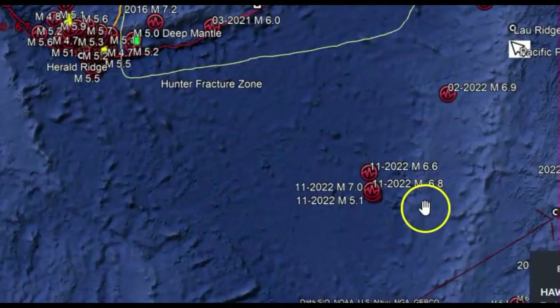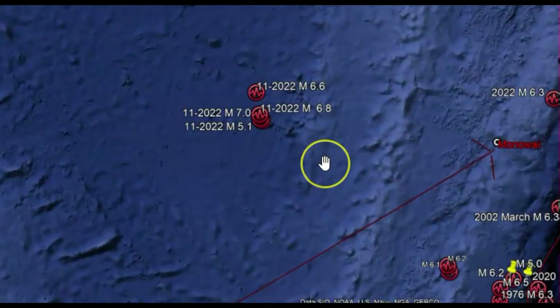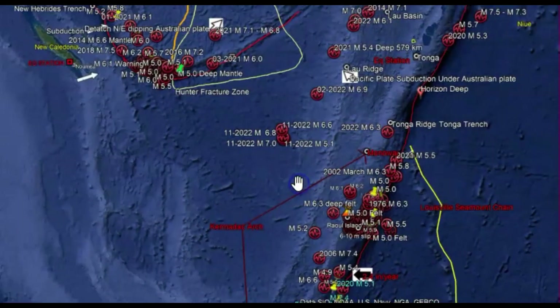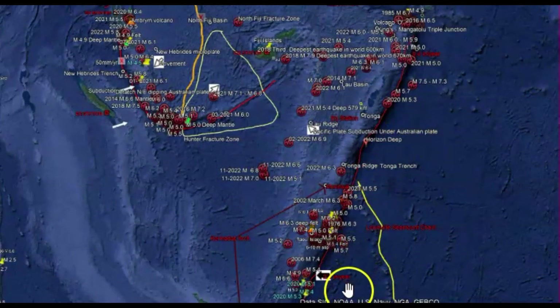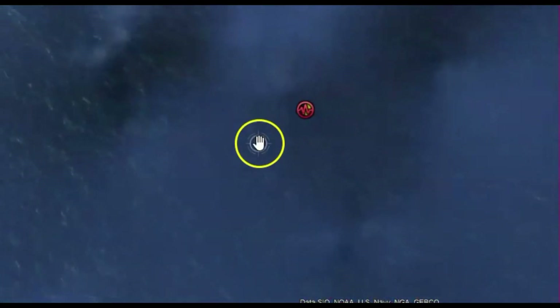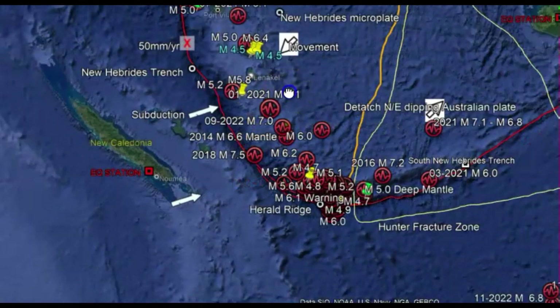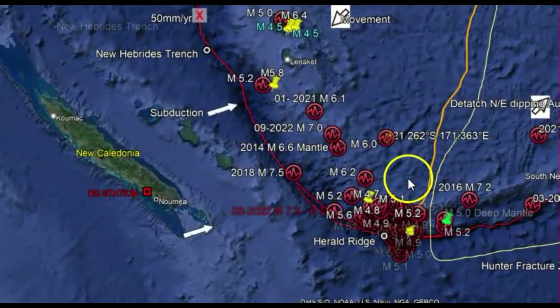Mostly back in November, there was a series of earthquakes over here: 6.6, 6.8, 7.0 — and that would have been because of the subduction here. Let me bring this out of the Tonga Trench — you can see this here. So let's go back to where that 7.0 was. I got it marked out — that was right there. And then the most recent one today, the 6.0, is up right there.